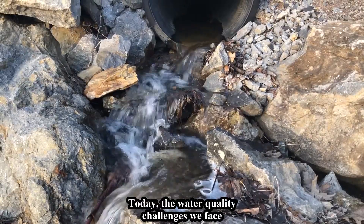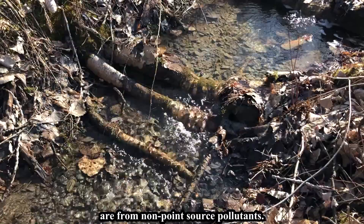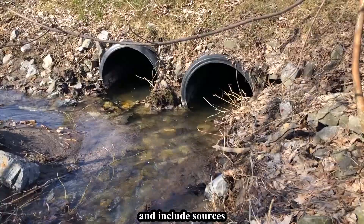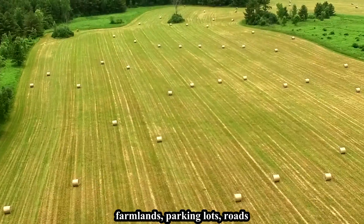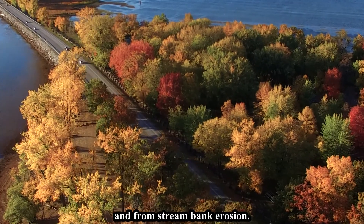Today, the water quality challenges facing the lake come from non-point source pollutants. Non-point source pollution is spread out and not linked to one specific place. It includes sources such as residential and commercial areas, urban settings, farmlands, parking lots, roads, and streambank erosion.